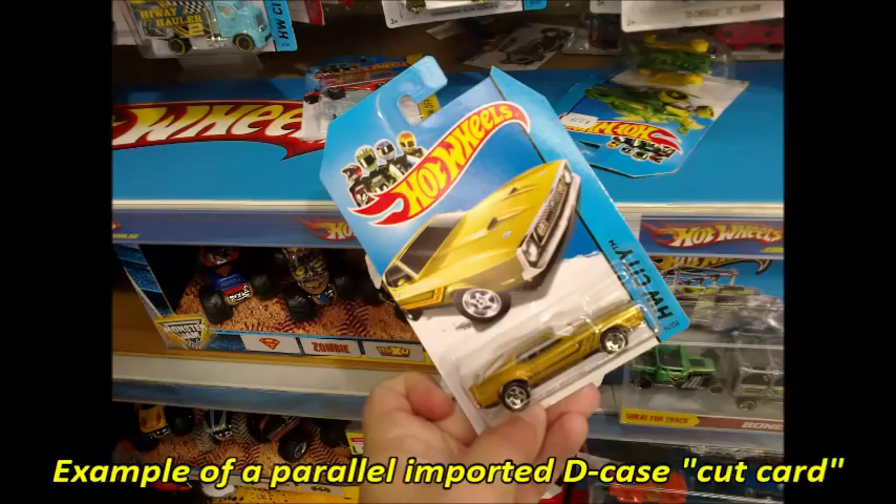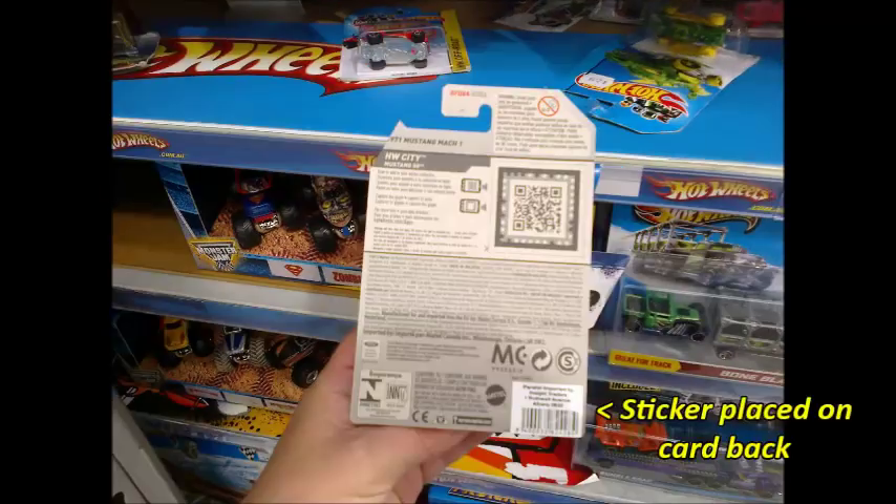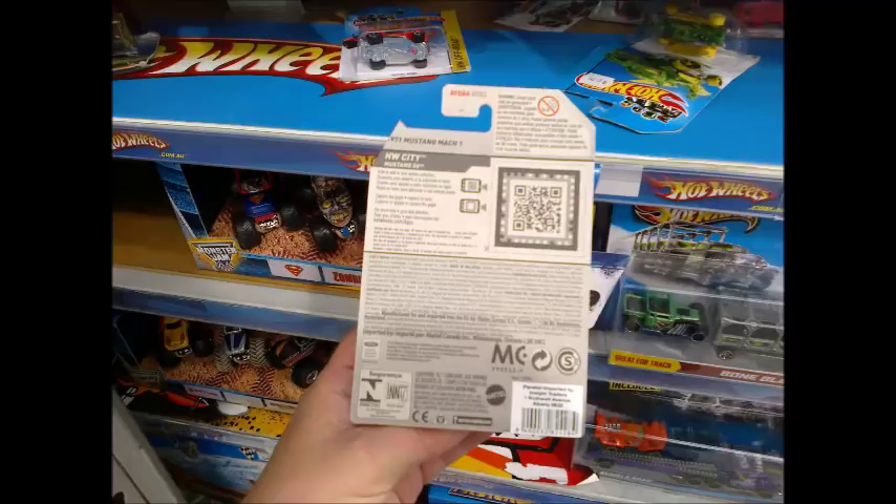The cut card corners are being used to identify cards from parallel imported cases against those delivered through the official Mattel distributor. Cases that come through the official Mattel distributor remain factory sealed right up until the time they're placed on the pegs, whereas cases that are parallel imported have been opened up, cards removed from the cases, corners sliced off, stickers applied to the card backs, repacked into cases, and then shipped out to the stores.